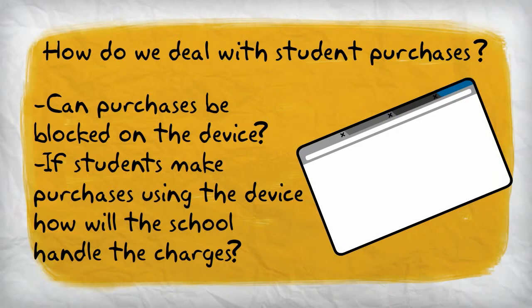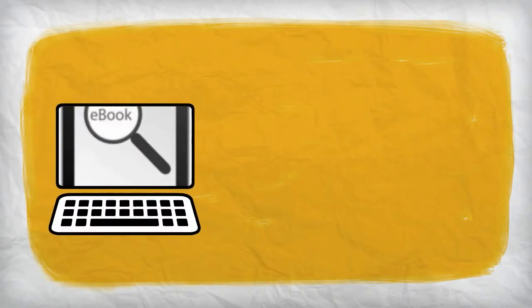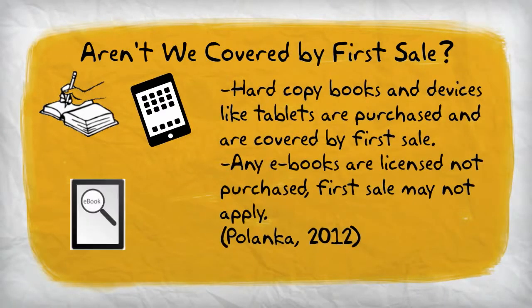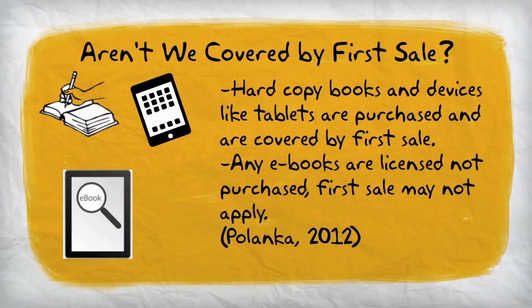Another concern in lending e-readers or tablet devices will be students making purchases from the device. School librarians will need to look into whether or not the devices they are lending can be prevented from allowing purchases, and if not, how they will handle purchases made by students while in their possession. Some school libraries consider purchasing e-readers and buying books directly from retailers such as Amazon or Barnes and Noble to avoid the costs of a program such as OverDrive. These schools need to look at the legalities of lending e-readers with books preloaded directly from the retailer, as it may be a violation of the retailer's terms of service. Lending the e-reader on its own is likely covered under the first sale doctrine. School librarians will need to consult with the school system's legal department before deciding to purchase e-books direct from retailers and lending them on e-readers.